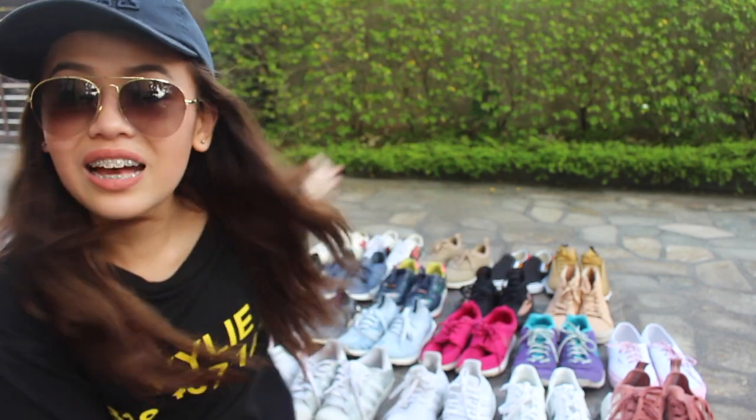Hey guys, it's me Asha here. How are you guys doing? I hope you guys are having an amazing day today. So today's video, I will be doing my sneaker collection 2017.